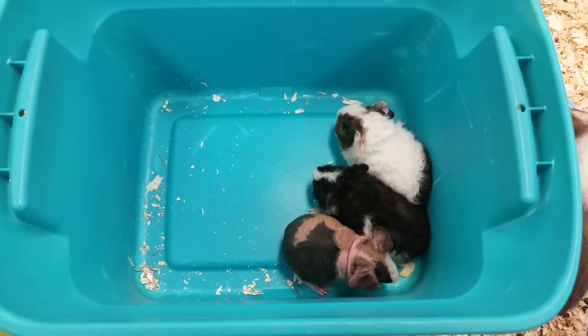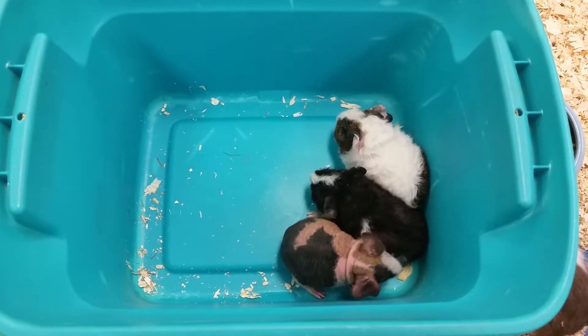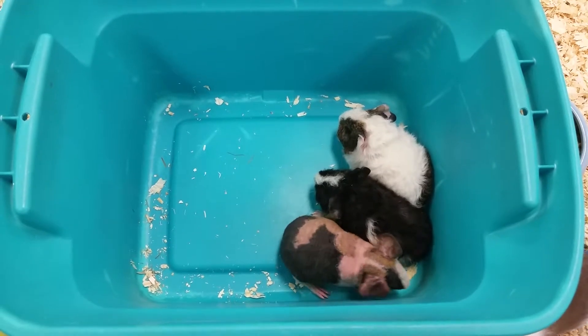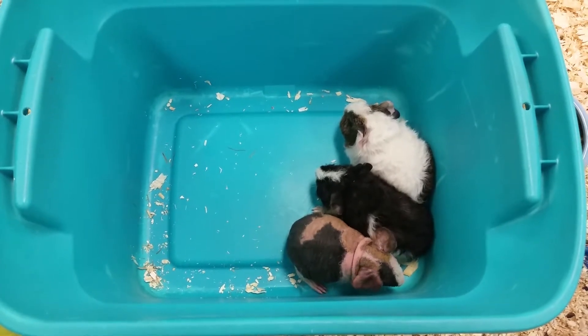Also with these guys we recommend a 36 by 18 inch cage that they can run around in, and at least one hide in there so when they do feel scared they can go and cuddle up in there.